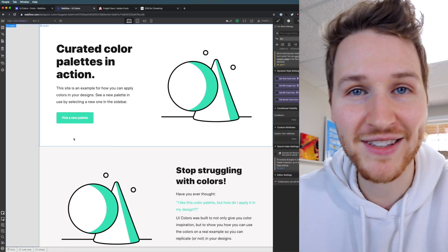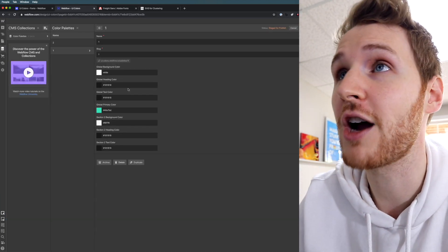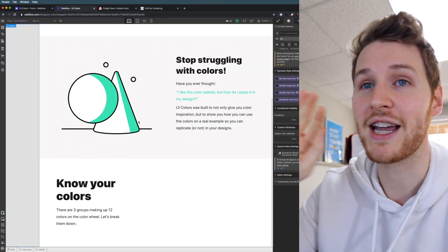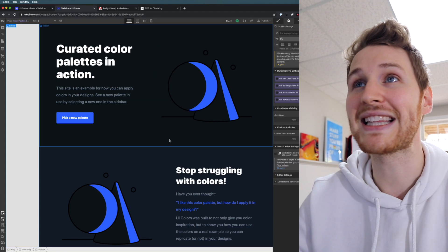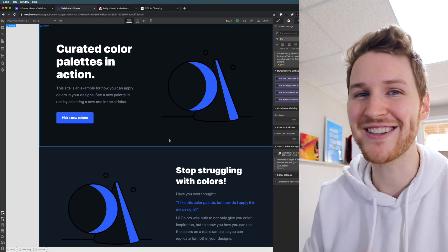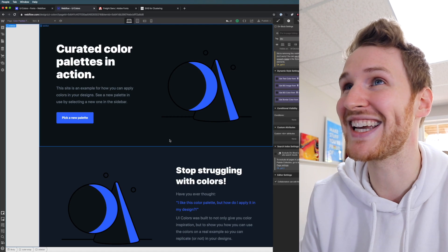I started working on this project on Monday, and by Wednesday I had a very rough proof of concept working, designed and built in Webflow. So bear with me, because this looks pretty awful right now, but I got it somewhat working. I set up a simple Webflow CMS — it's just a bunch of color options I can pick, and then all those colors get applied to the design. The design looks terrible, but I can go from one palette to another and it updates all the colors based on what I set in the CMS.